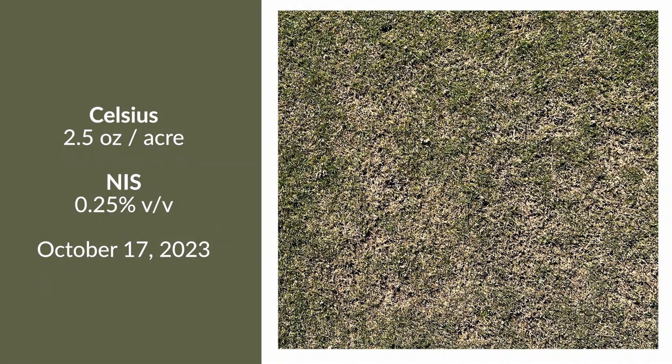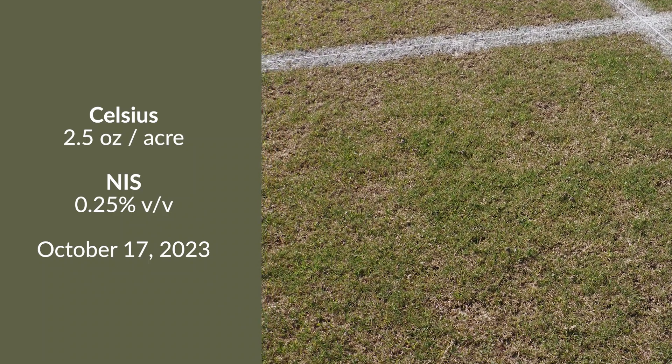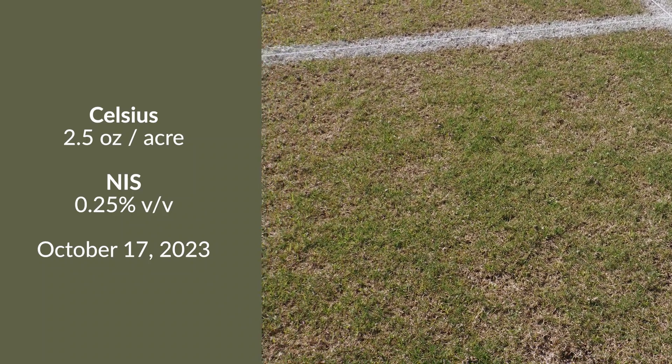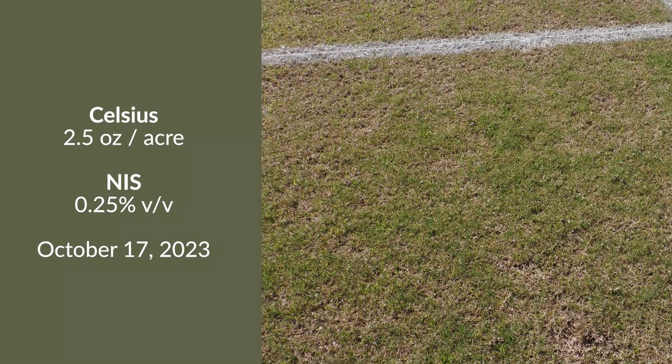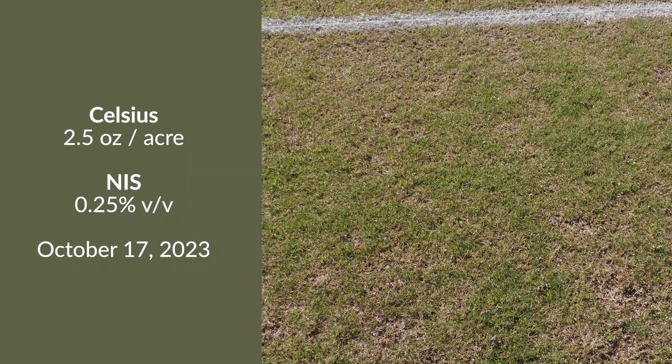Now we're going to get into the heart of this trial. The plot we're looking at features Celsius, which is a mixture of thiencarbazone, iodosulfuron, and dicamba. The thiencarbazone in Celsius is also in Tribute Total, and that's one of the reasons we're comparing Pre-3 programs with Tribute Total to Pre-3 programs with Celsius — that active ingredient is uniform in both herbicides.